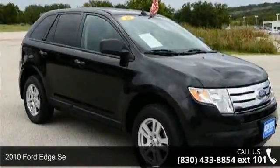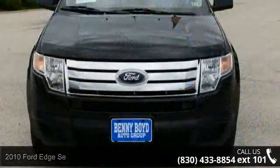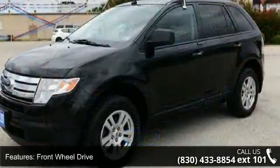Step into the 2010 Ford Edge SEL. This may be the set of wheels you've been looking for. This vehicle comes with a reliable six-cylinder engine, connected to a smooth shifting automatic transmission.